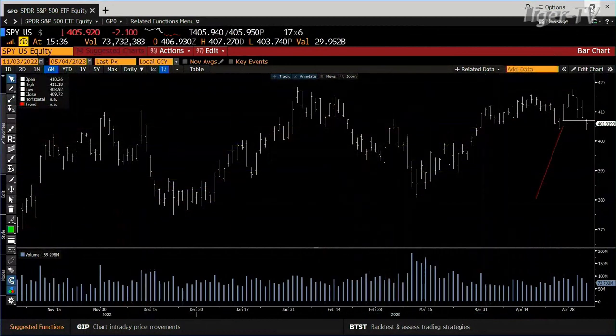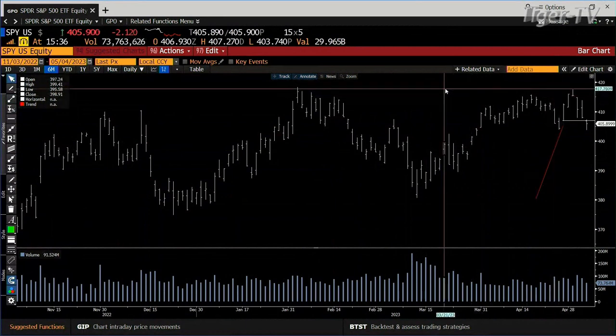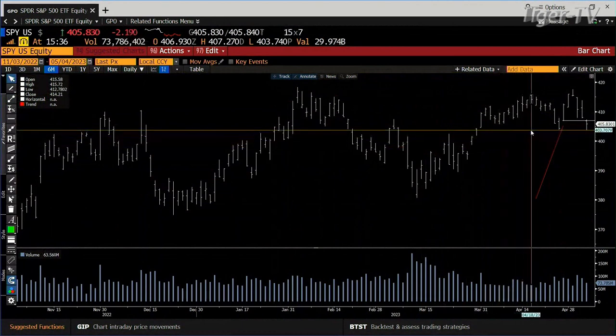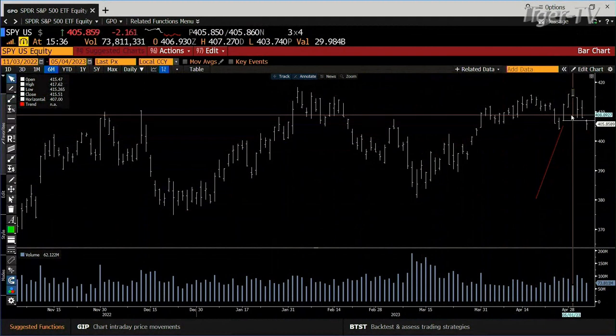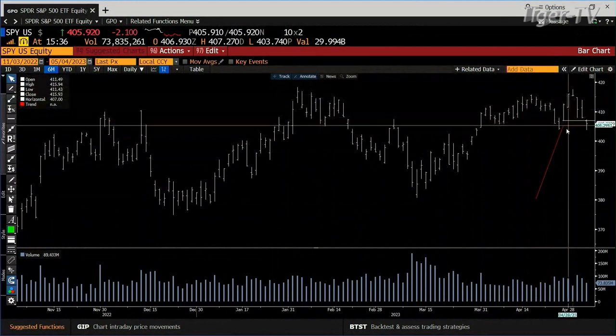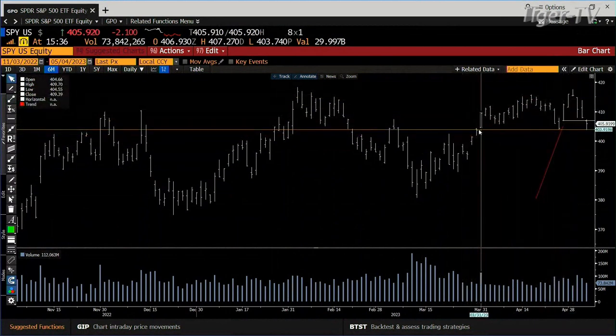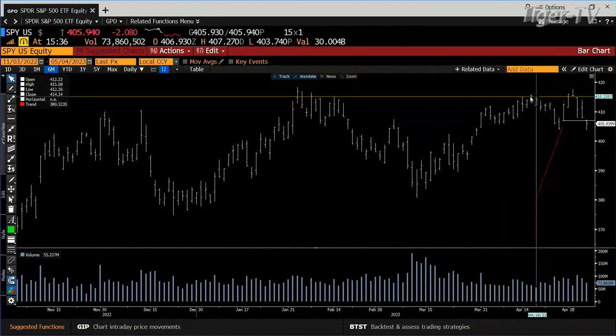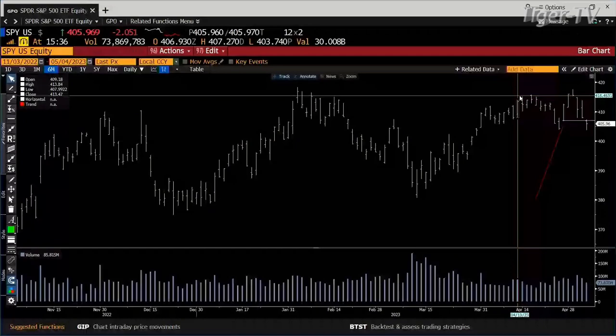Looking at formations: there was a little high in early April, then down, then another high in mid-April, then back down, then a higher high on Tuesday this week. That's a three drives to a top pattern, which has a downside target back to where the pattern began — which is basically where we are now. The three drives to a top pattern is usually not a long-term top, but a timeout in an uptrend.